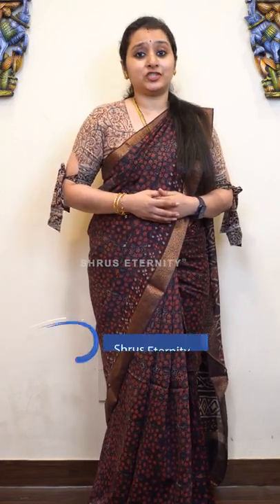Namaskar! Welcome to Shrews Eternity. Today we will be showing you beautiful Bagru, Sanghanir and block printed sarees on pure Chandiri. The Chandiris will have beautiful woven zari borders or very pretty different zari woven borders similar to what I am wearing, and we also have Geechah borders in Chandiri.